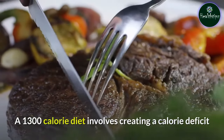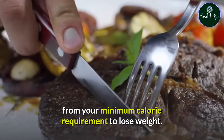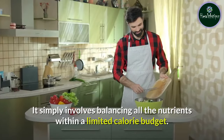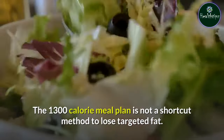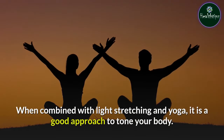A 1300 calorie diet involves creating a calorie deficit from your minimum calorie requirement to lose weight. This is not a fad diet. It simply involves balancing all the nutrients within a limited calorie budget. The 1300 calorie meal plan is not a shortcut method to lose targeted fat. When combined with light stretching and yoga, it is a good approach to tone your body.